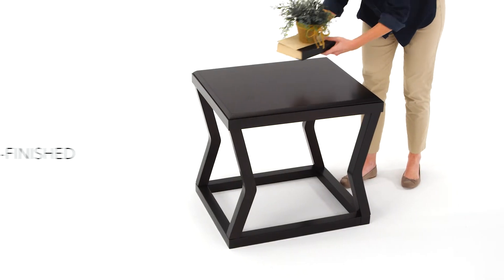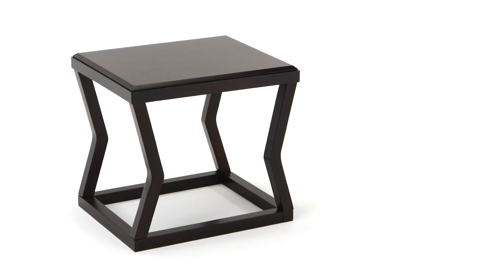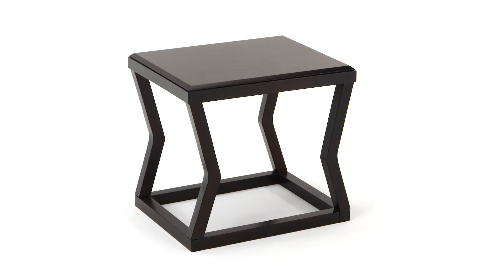The rich dark finish keeps it from going over the top, making it a terrifically versatile table that's perfectly at ease in so many settings.